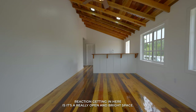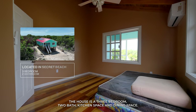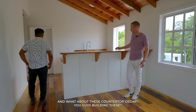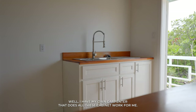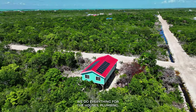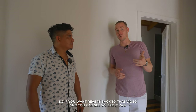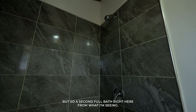My first reaction coming in here is it's a really open and bright space. The house is a three-bedroom, two-bath with kitchen and dining space — 24 feet by 48 feet. Oscar has his own carpenter who does all the cabinet and countertop work for them.